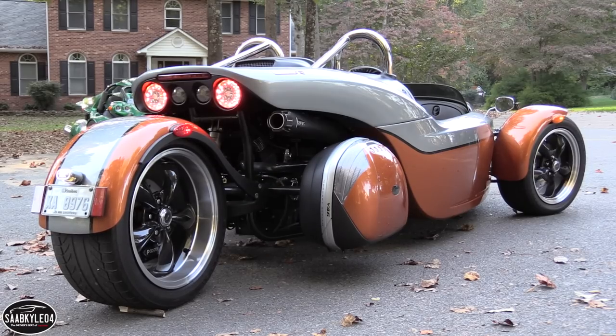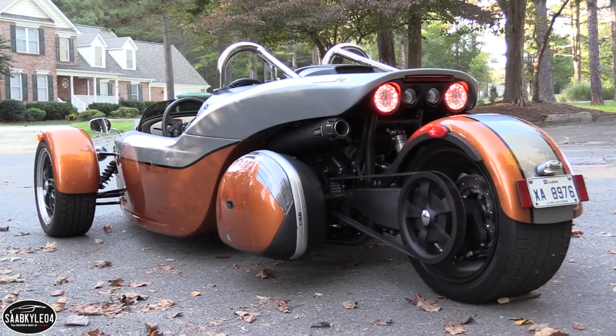Launched in 2011, the V13R's closest competitors include the Polaris Slingshot, Morgan Three-Wheeler, and even perhaps the Can-Am Spider.